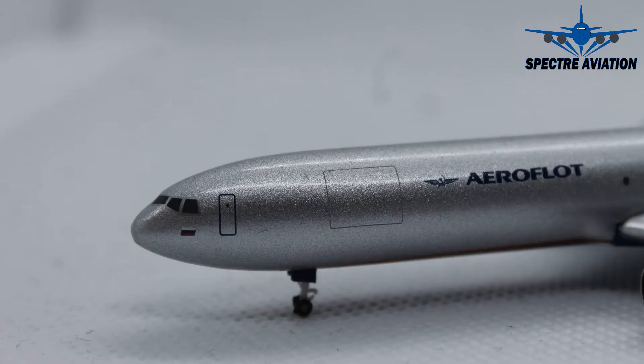Moving on to the side of the aircraft, we can see right under the cockpit the Russian flag, and behind the cockpit we actually have the first cargo door. Along the fuselage we can also see the writing of Aeroflot.